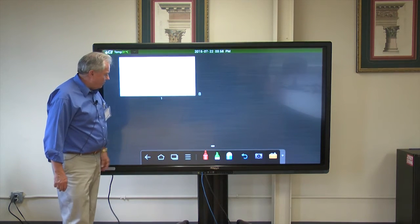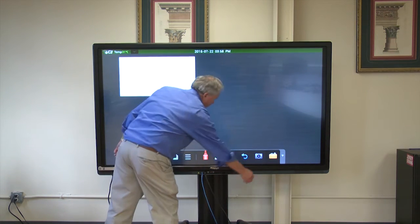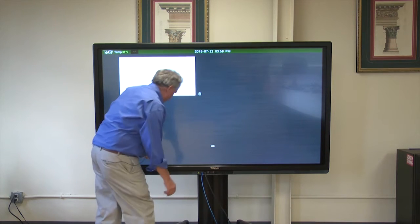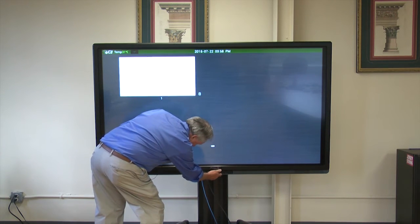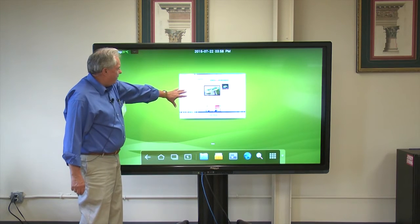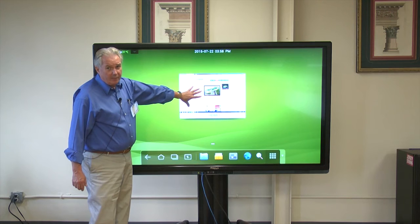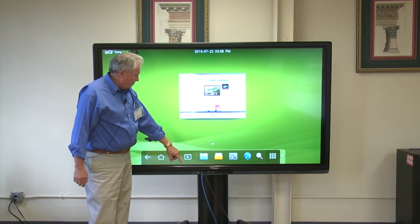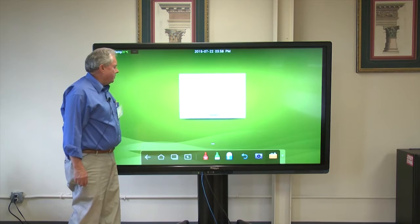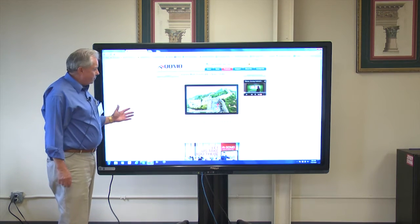There's our saved image right there. Now we can get that out of the way. We'll go home, and you can see our inputs displayed prominently on the board. This one is my computer here — simply by touching on the input, I've now switched to my computer that you're seeing.